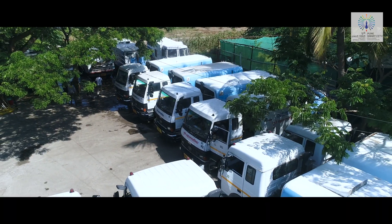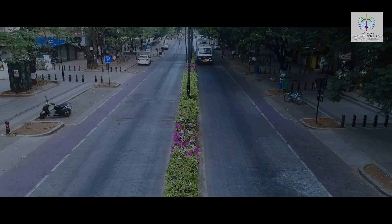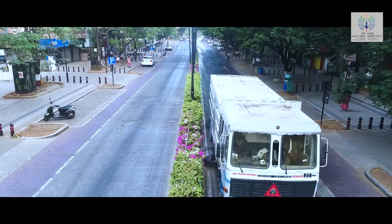To arrive at a benchmark standard of street sweeping, Pune Smart City in collaboration with PMC has successfully appointed an agency for mechanized carriageway and footpath cleaning in the Smart City area.